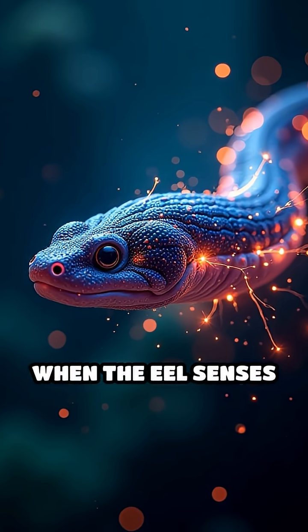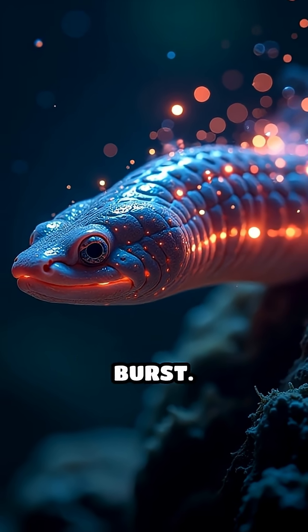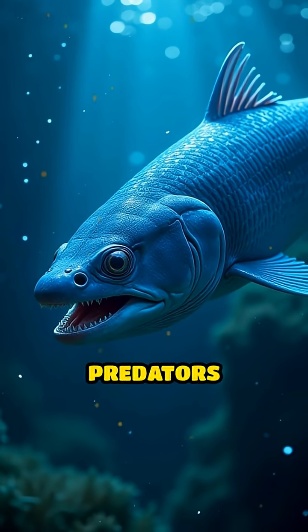When the eel senses prey or feels threatened, these cells act like tiny batteries, aligning perfectly to release a powerful electric burst. This jolt can reach up to 600 volts, enough to stun fish or deter predators instantly.